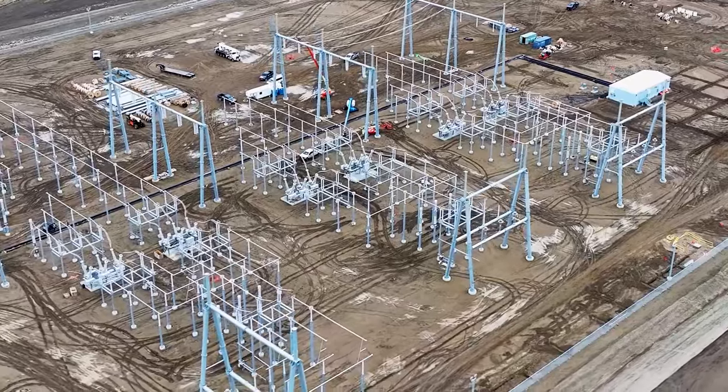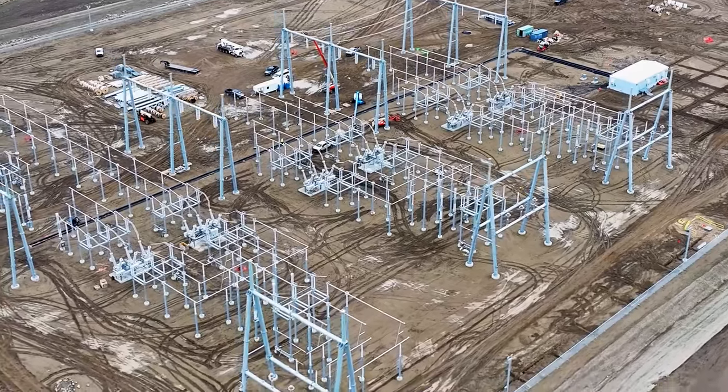The 345 kV switch yard is wrapping up and commissioning started in late June, and the Pioneer Generation Station to Judson transmission line work is ongoing and scheduled to be complete this fall.